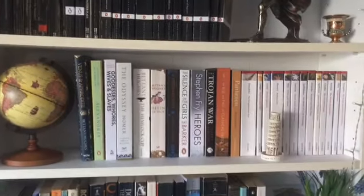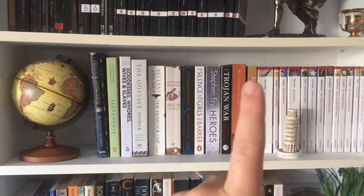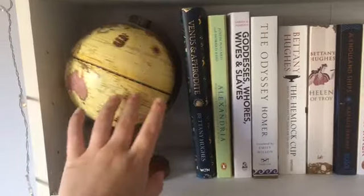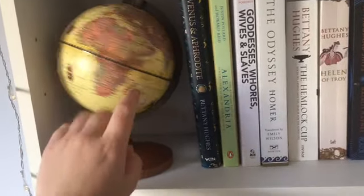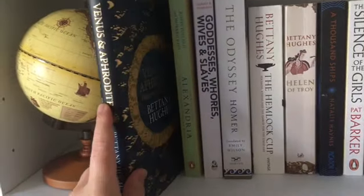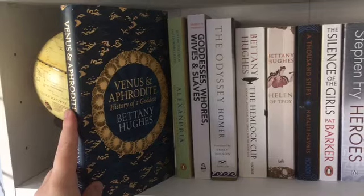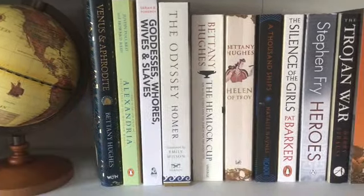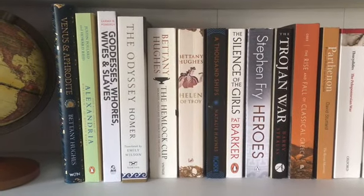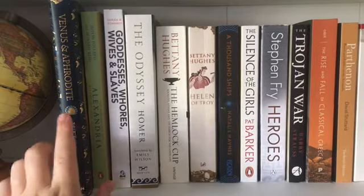Now I can show you guys my second shelf, which is my Oxford World Classics - all ancient Greek and Roman as well - and then some of my retellings across here. So firstly I've got this vintage style globe which is just so pretty and a really really nice bookshelf decoration. Then I have the first book across here which is Venus and Aphrodite by Bettany Hughes. Bettany Hughes is literally just one of my absolute favourite classicists of all time, obviously along with Mary Beard and Michael Scott. The way she writes in this book is a mixture of academic and informative but at the same time it's still really accessible.